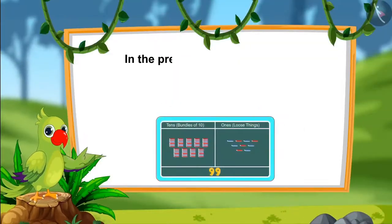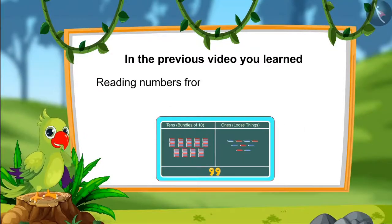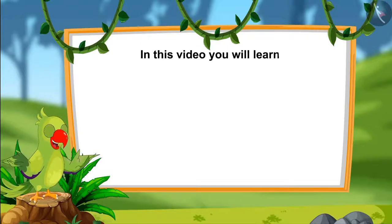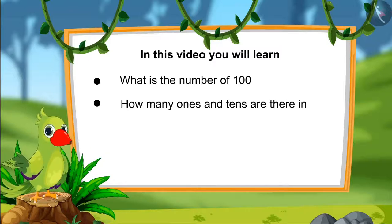Hello children. In the last video, you learnt numbers from 91 to 99 and also read those numbers as 1s and 10s. So, come on, let's see what you will learn in this video: about 100, and how many 1s and 10s are there in 100.